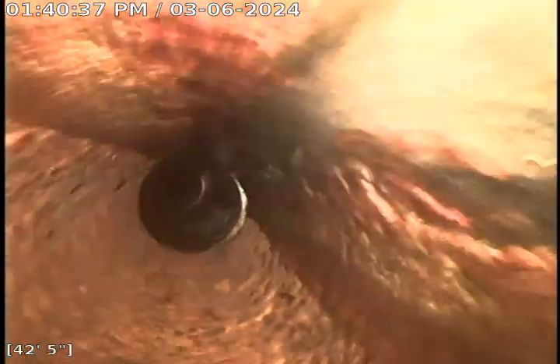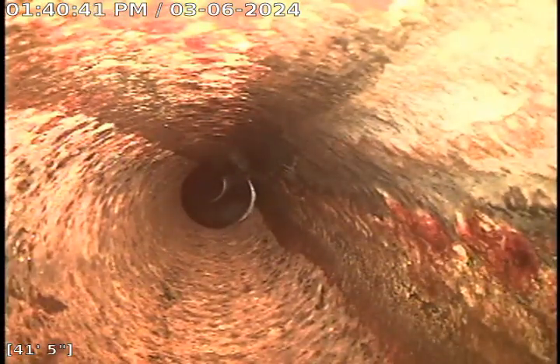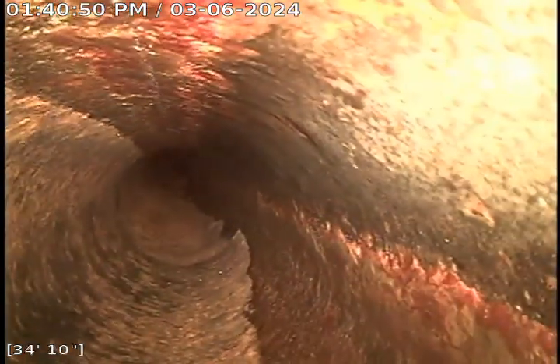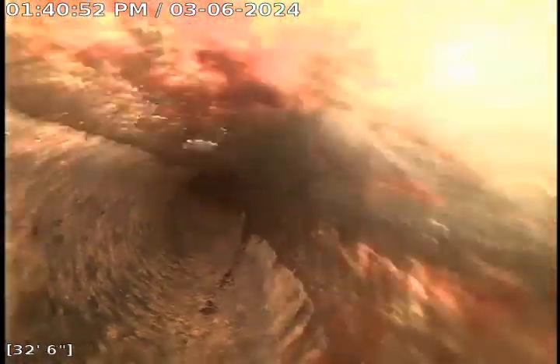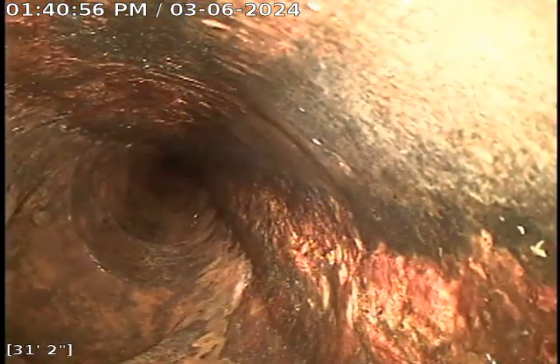I believe we are in four inch clay at this time. Here we are in the cast iron. So total length of liner needed is just about 60 feet or so. That's where the other clean out is, over by the water line that comes through the house. So it may be closer to 70 feet of liner needed.